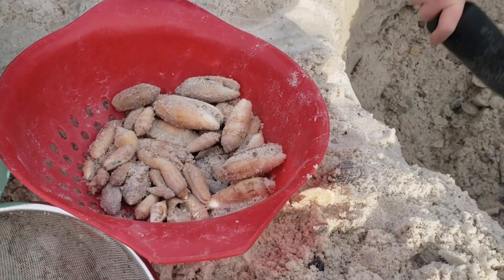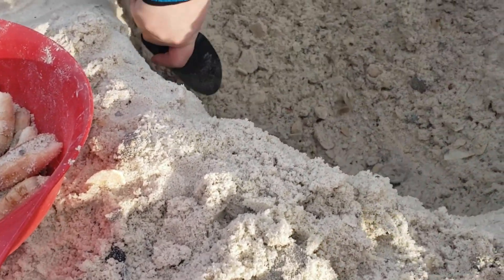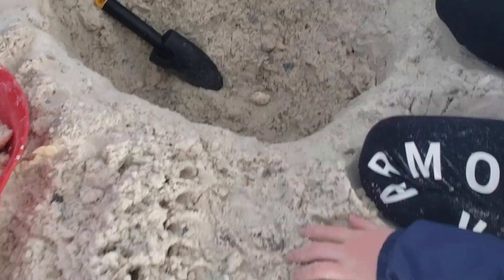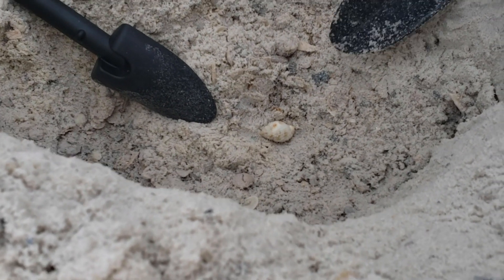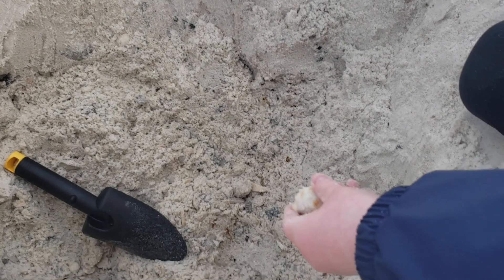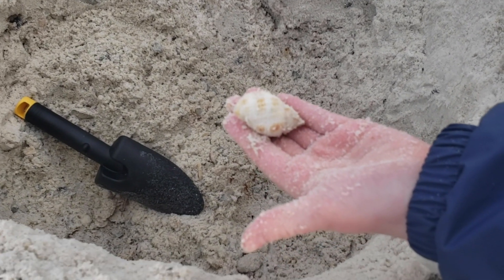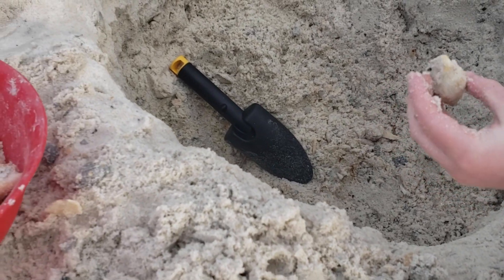You know what, you'd be a good hand model — so when you get older and you're thinking about a job, you could be a hand model. Look at that big old nutmeg shell right there that Emma's gonna shovel out with her shovel. Hand model! Beautiful. That's a big nutmeg — I think that's your biggest one yet.